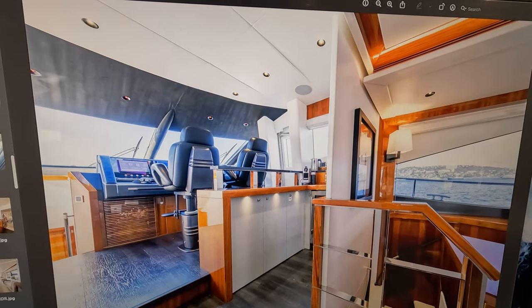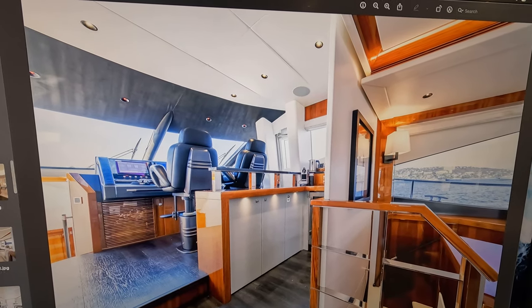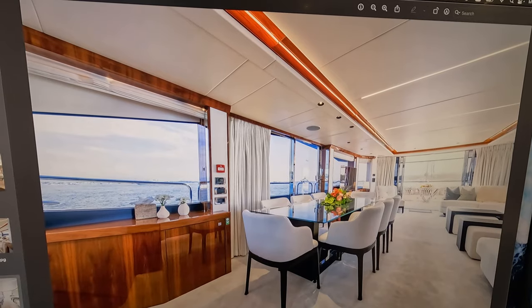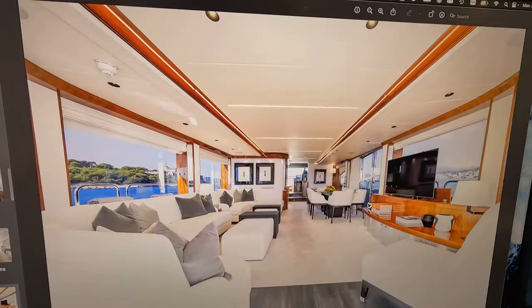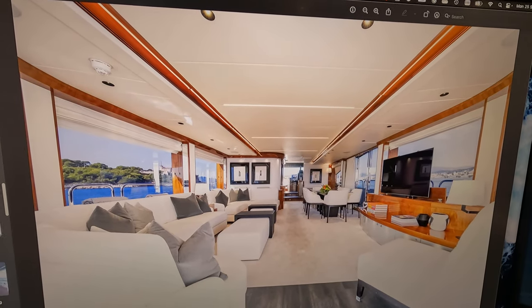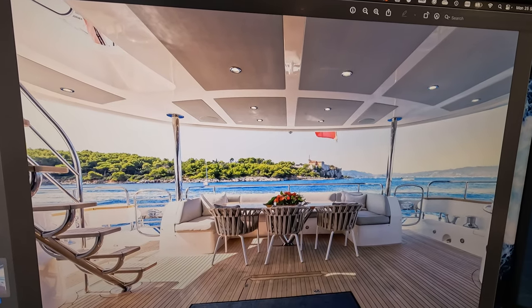She is currently a charter boat out in the French Riviera, available for the 2024 season and beyond if you wanted to keep her in commercial work. She's a fantastic opportunity and I really can't wait to get down and give you a proper look through the boat over the next few days.